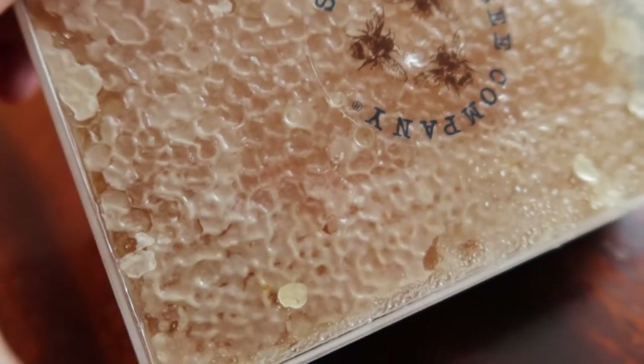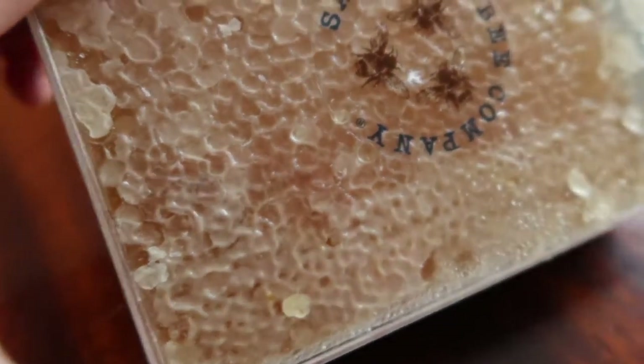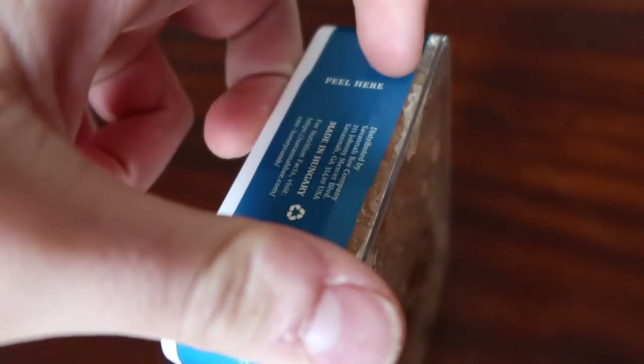As you guys can see here, it's really really glistening and golden. Now in the box you can peel here.